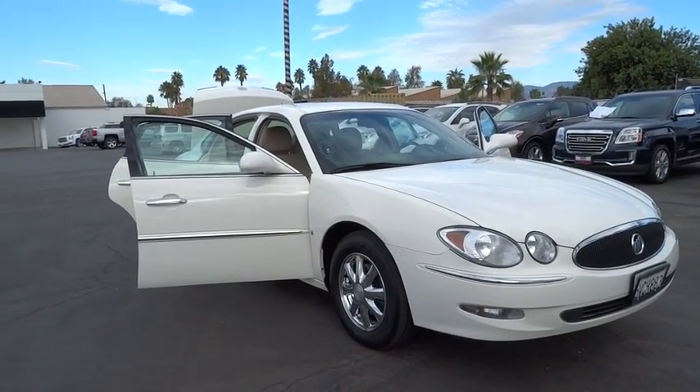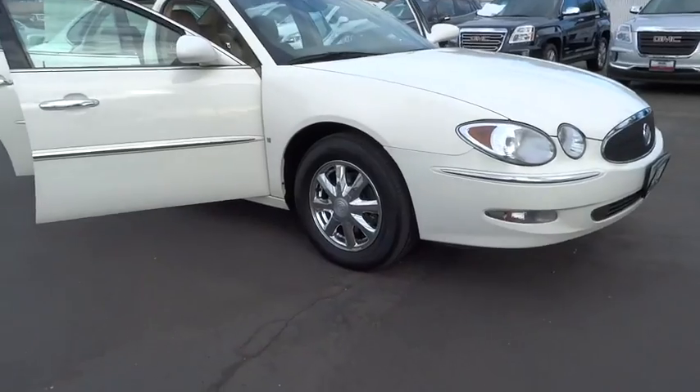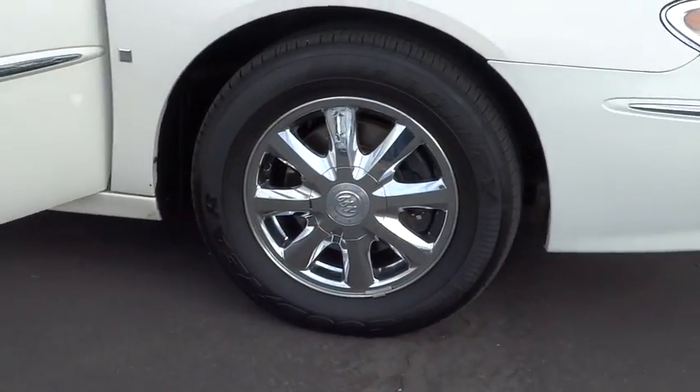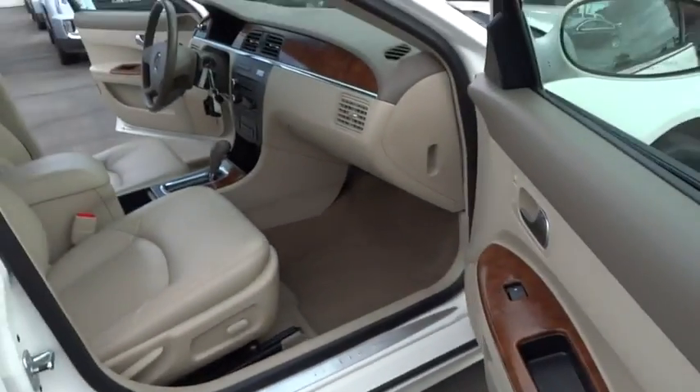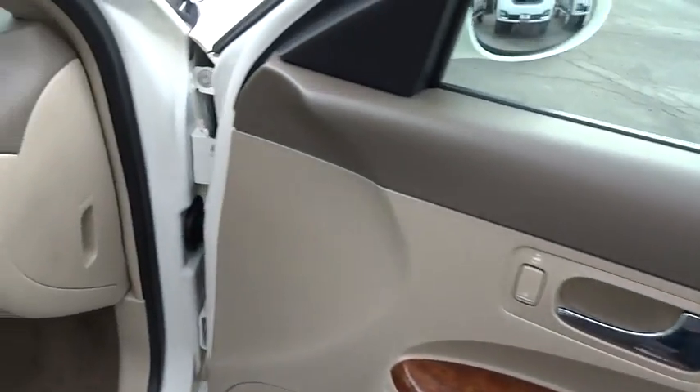Here are some of this vehicle's great options: keyless entry, anti-lock braking system, traction control, leather-wrapped steering wheel, power steering, adjustable steering wheel, cruise control, four-wheel disc brakes, aluminum wheels.